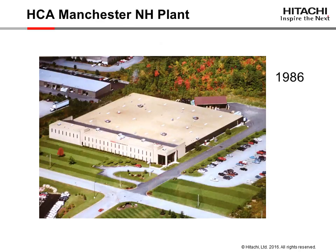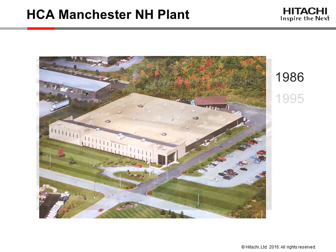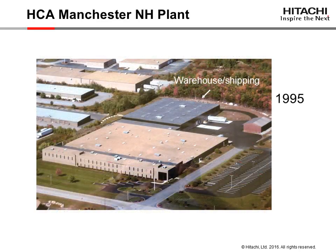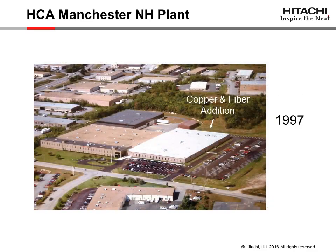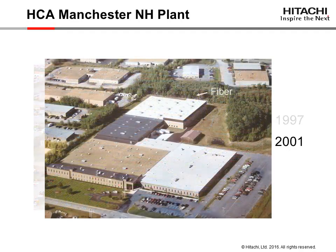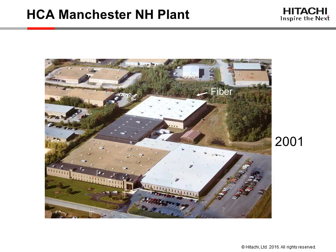This image shows the facility in 1986. In 1995, a warehouse with new loading docks was added. To accommodate increased capacity, additional manufacturing space was added in 1997. Then, in 2001, a dedicated fiber manufacturing area was built.